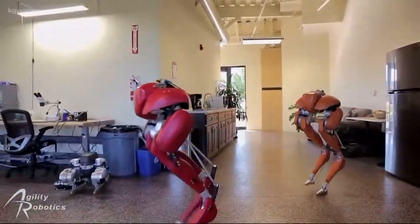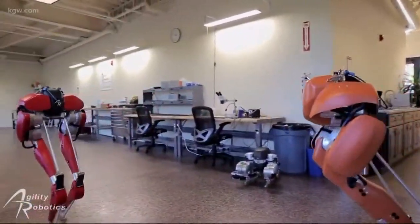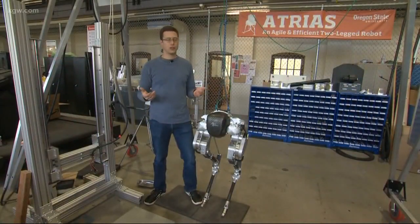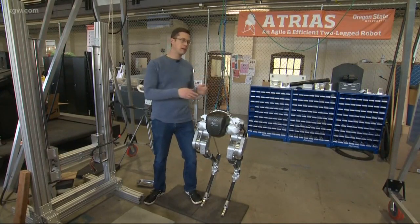They say someday the robots could be used in warehouses to move or unload boxes, or perhaps they could team up with self-driving delivery trucks. In the middle of the night, they could carry all the packages, with these machines picking up those packages and doing that last 50 feet from the curb to the doorstep.